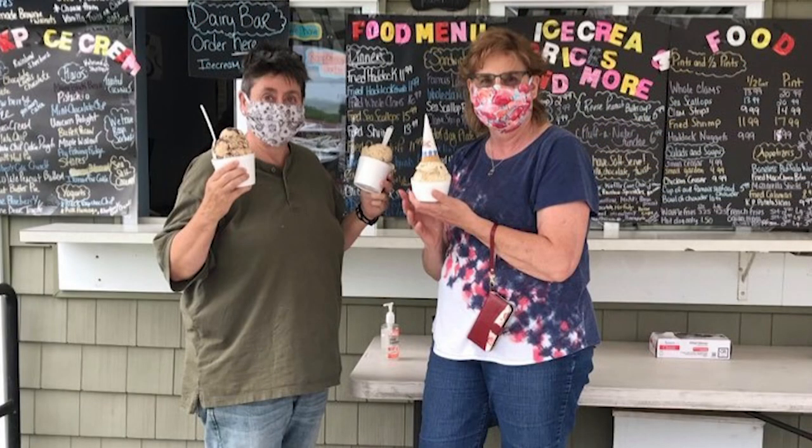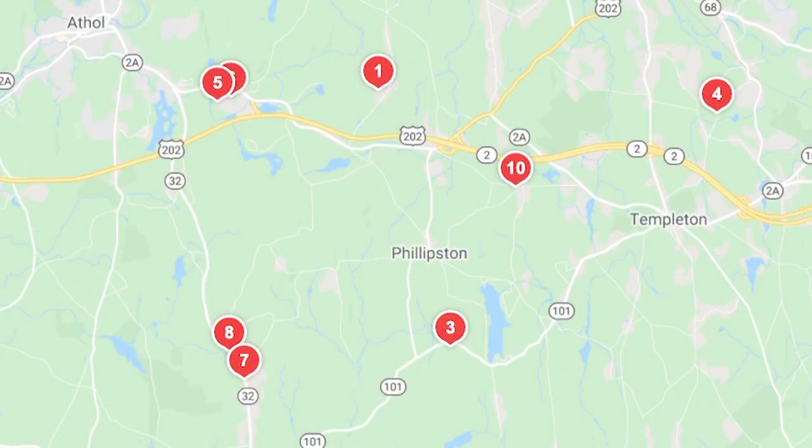So there you have it. Put a pin on that map — less than a tank of gas away. Do a quick Google search, find some spots to visit, and go enjoy a great weekend.